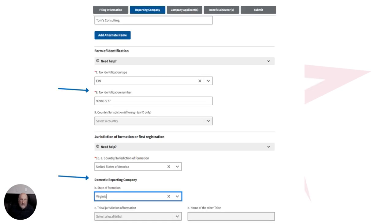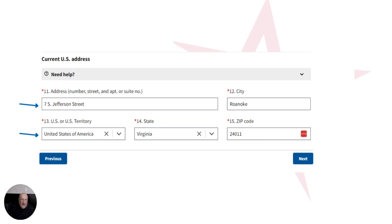The next page is going to ask you to enter your EIN number for the company. You'll come down to where it asks where was the formation — United States most likely, and Virginia most likely, or whatever the correct state is. You're then going to add the address of your location. It has to be an actual physical address — it cannot be a post office address.